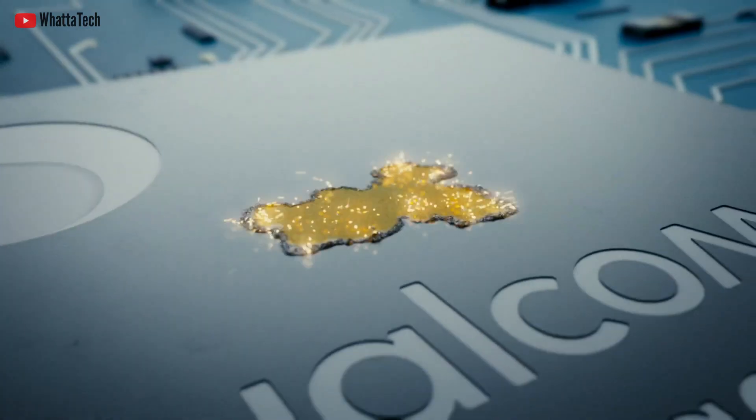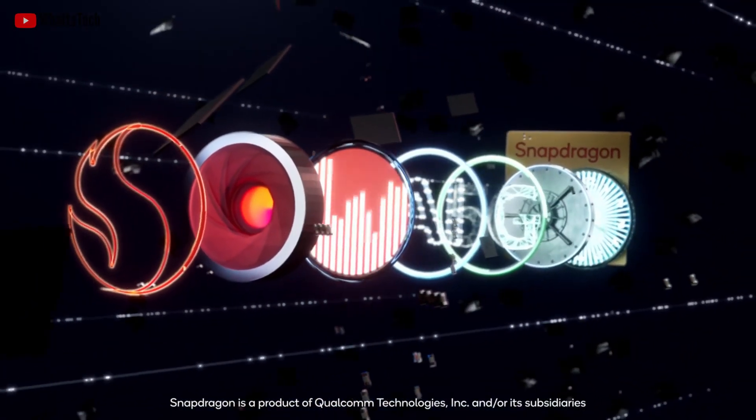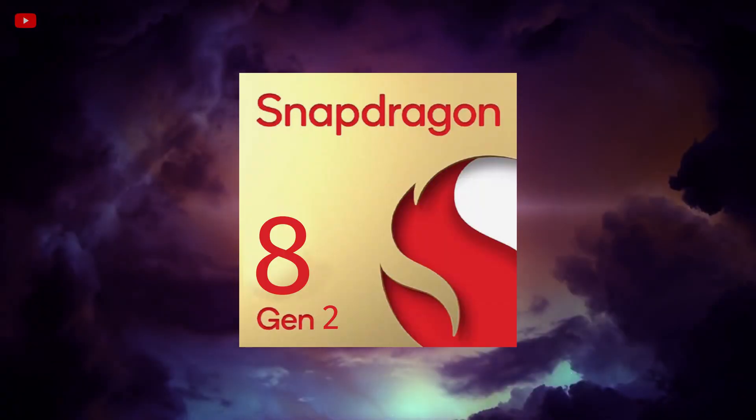Qualcomm recently showcased the slightly different flagship SoC, the Snapdragon 8 Plus Gen 1. And now we have info about its successor, which might be called the Snapdragon 8 Gen 2.